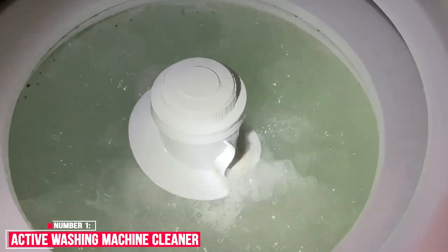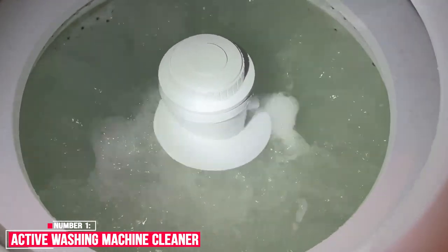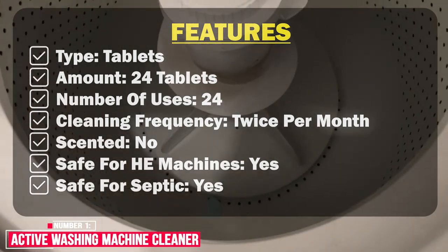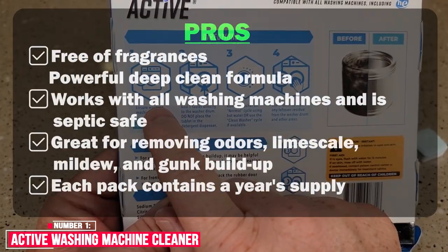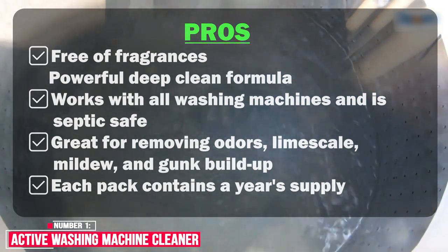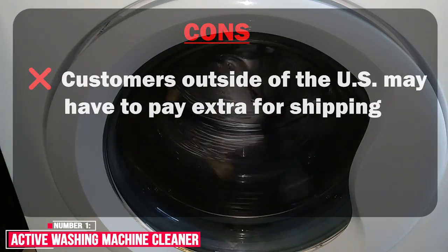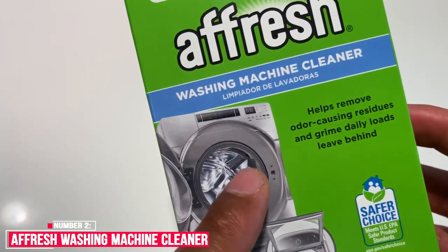The fact that they are tablets also eliminates unnecessary messes and waste. During our testing, they weren't only our top pick overall but also came in as our best front load, top load, and best eco-friendly washing machine cleaner. Features: type — tablets; amount — 24 tablets; number of uses — 24; cleaning frequency — twice per month; scented — no; safe for HE machines — yes; safe for septic — yes. Pros: free of fragrances, powerful deep clean formula, works with all washing machines, septic safe, great for removing odors, lime scale, mildew, and gunk buildup; each pack contains a year's supply. Cons: customers outside of the US may have to pay extra for shipping.